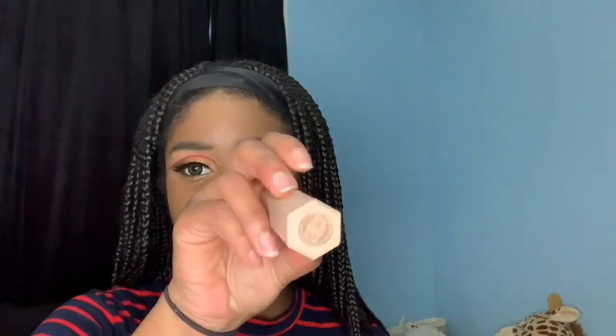Then I took the Juvia's concealer — I'll put the shade name in the description — and blended that out. Then I took my Fenty contour stick in Espresso and blended that out as well.